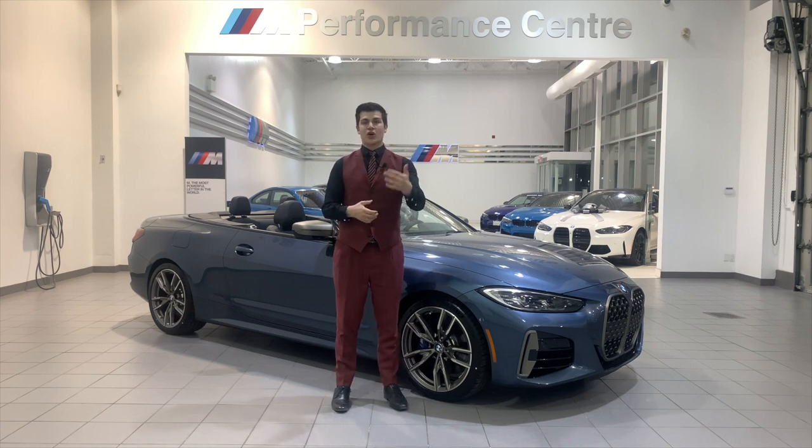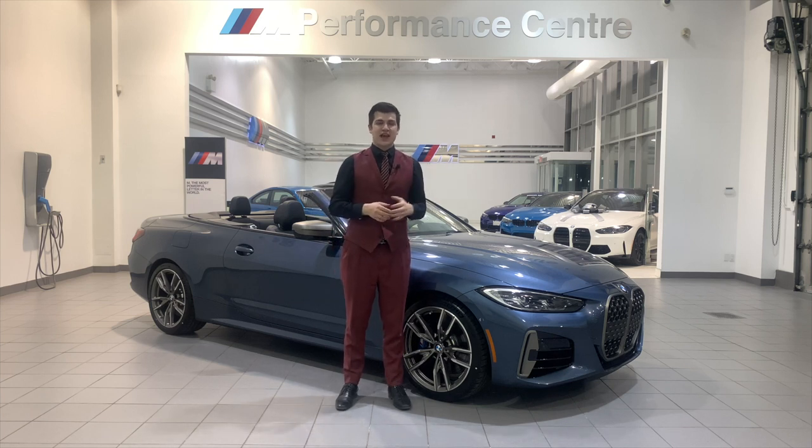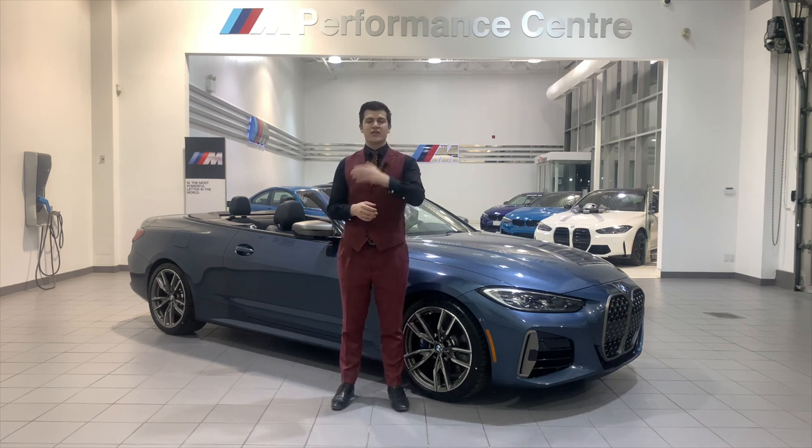One of the biggest changes from the previous F-body style generation of 4 Series to this new G23 4 Series Cabriolet is the fact that they went from the hardtop convertible back to a rag top or soft top convertible. The soft top is 40% lighter than the previous hard top, with better acoustic and thermal efficiency. You can also open the top up to 50 kilometers an hour and it opens and closes in 18 seconds.